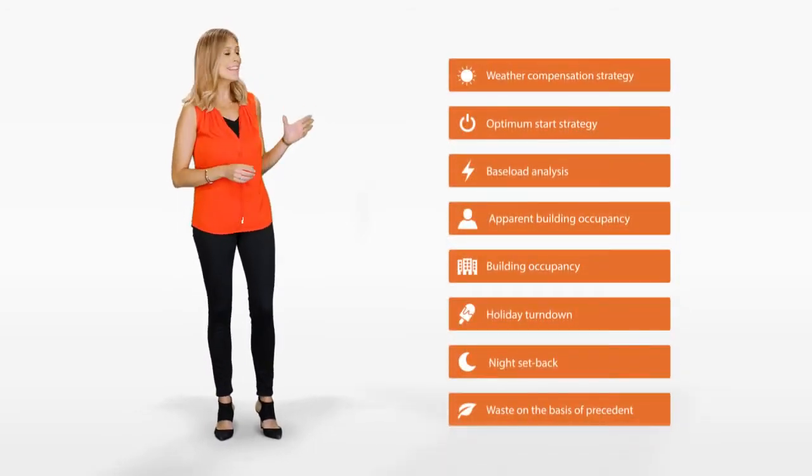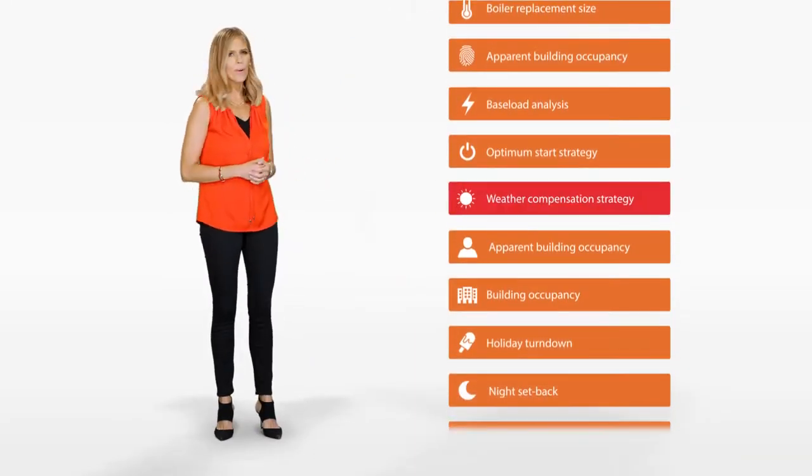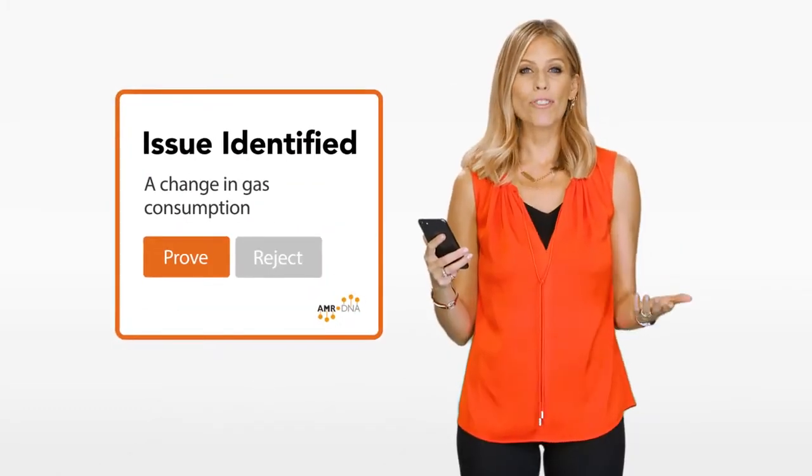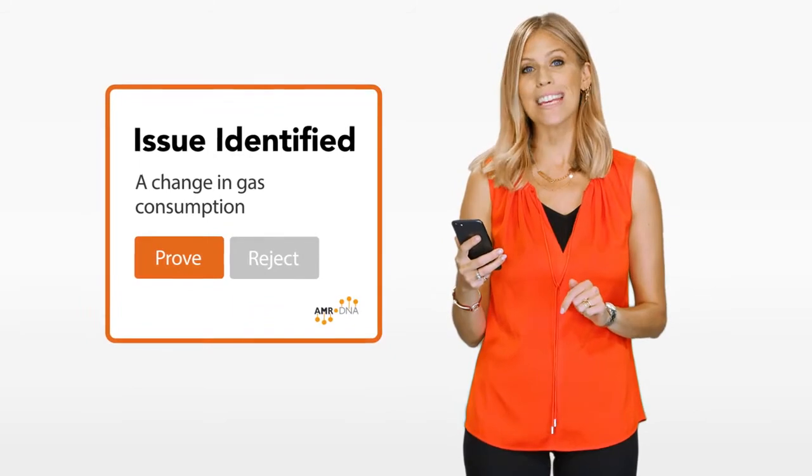You can rely on AMR DNA to work in the background whilst monitoring over 50 different KPIs, ready to let you know if something doesn't look quite right. And when it spots a way to help you save energy, it makes recommendations with easy to follow steps.